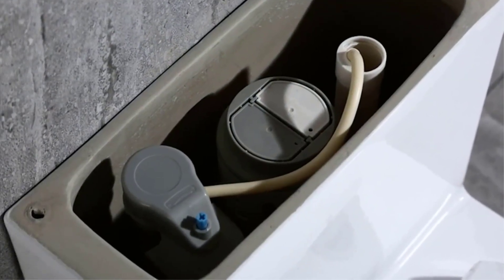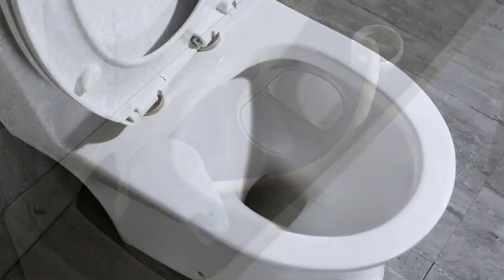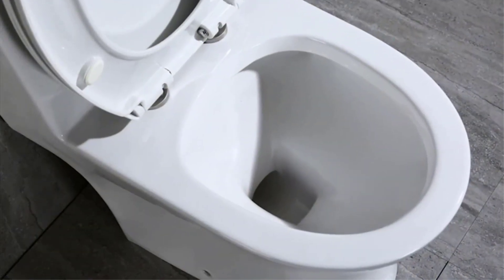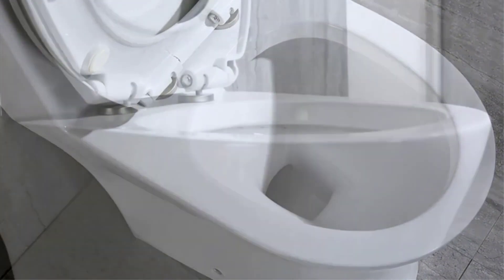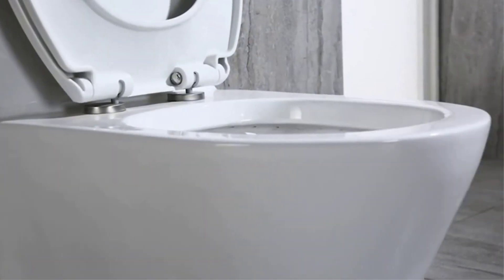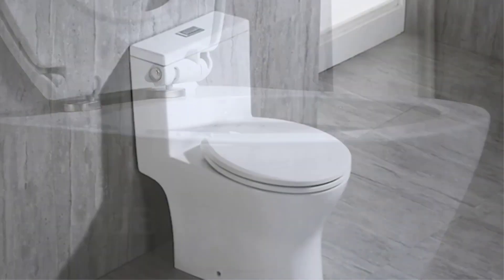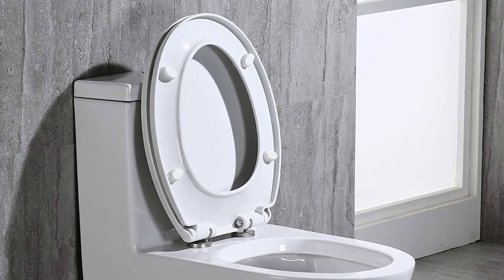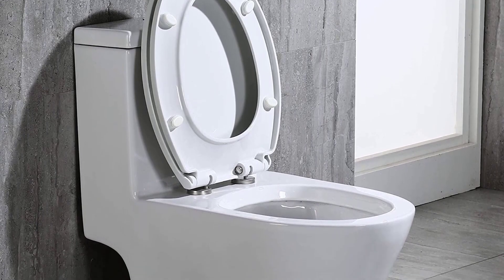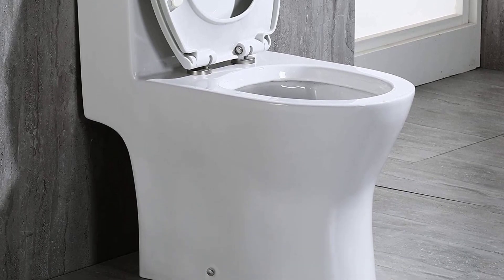If you want to remove the seat to give a deeper clean, it's easy to do. Both the toilet seat and water fitting come pre-installed to make your life easier. The package also includes a wax ring, floor bolts, and a hand wrench for tightening fixings in awkward spaces. The porcelain carries a five-year limited warranty against fading or staining, and there's also a one-year warranty on the toilet seat and flushing mechanism.